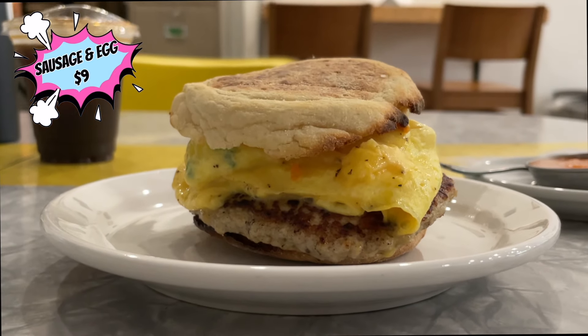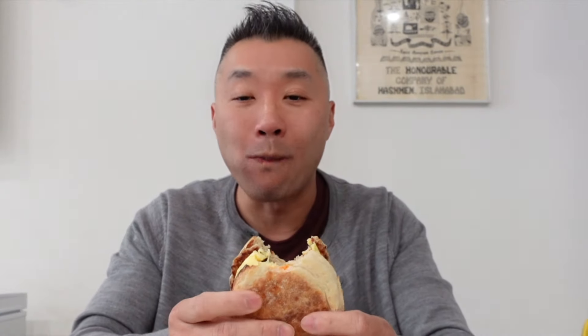This shop is absolutely blowing up on social media. Every time I turn the app on, I see somebody posting a photo or a video featuring the breakfast sandwiches that they serve here. So I knew there's no way we were going to do a top five list without including this spot. Let's do it!